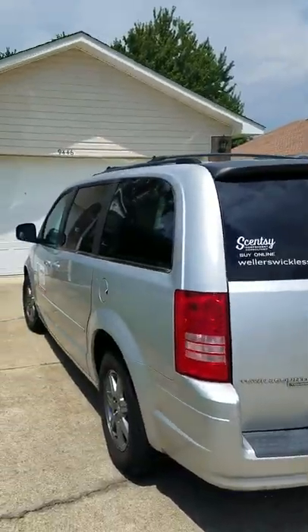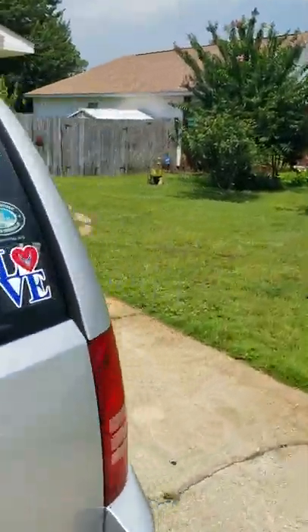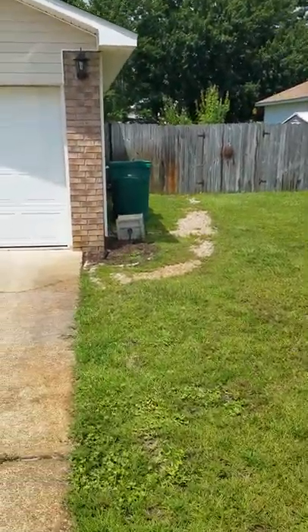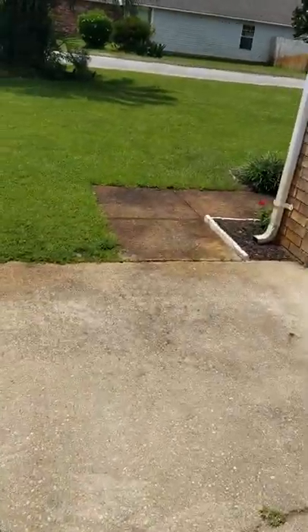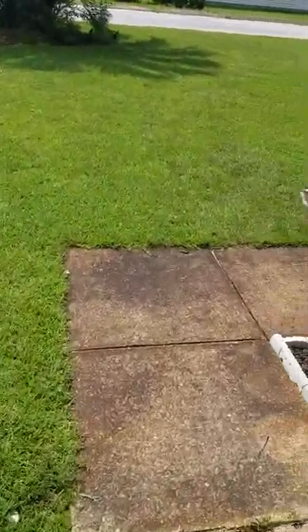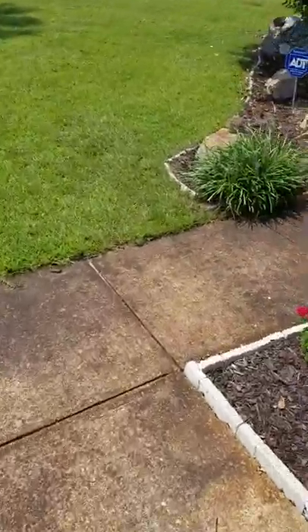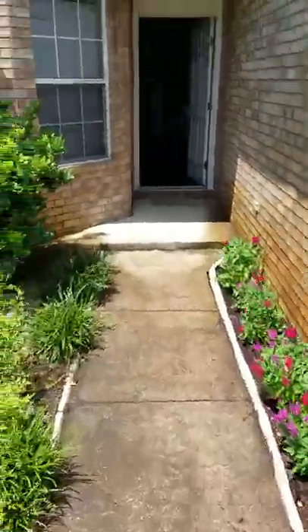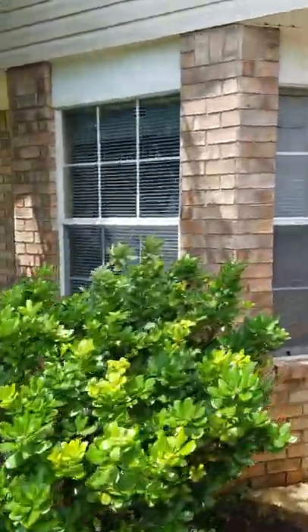All right, so let's go in. Actually, here's your side yard, the gate. They do have a sprinkler system, and then some cute little landscaping. Bay window.